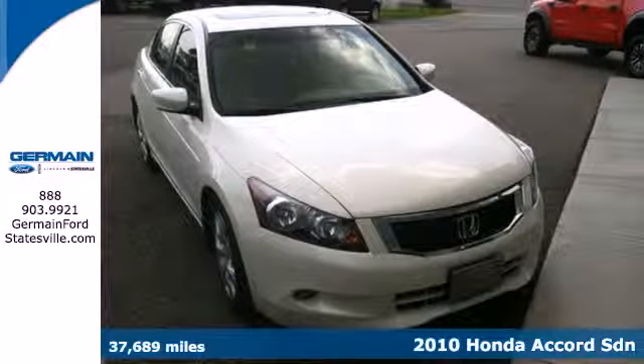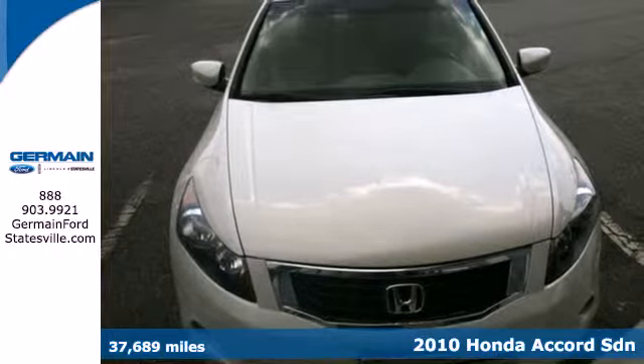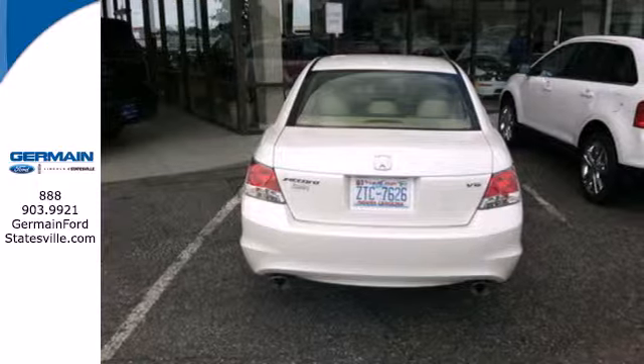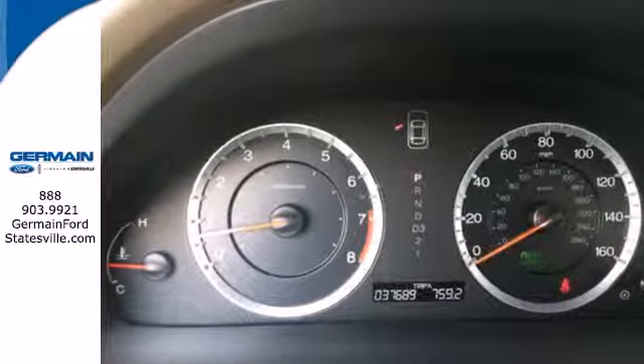It's a 2010 Honda Accord. The ever-popular Accord gives you the best resale of any car in its class, plus standard features including premium audio system with MP3 input, air conditioning, four-wheel independent suspension and a tire pressure monitor.